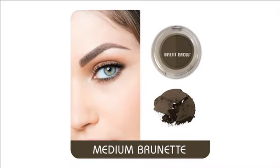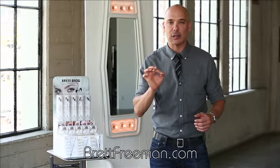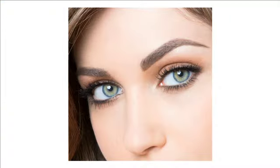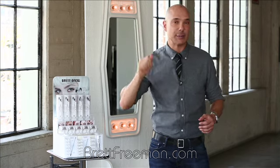Let me tell you about my medium brunette shade. What's great about my medium brunette is I formulated these colors to be milk chocolatey, not so hard and dark as most other lines' brunettes. So if you find that those are too vivid or too unnatural looking, you're going to really love medium brunette. You would take the lighter shade behind the hairs and then fill in any spots or crispen up the tail with the darker shade and then blend them together.